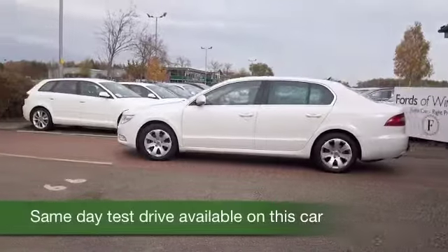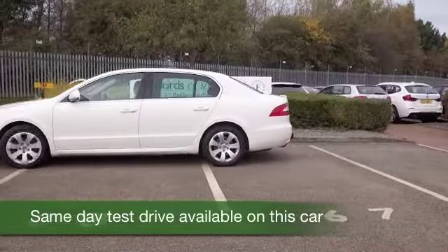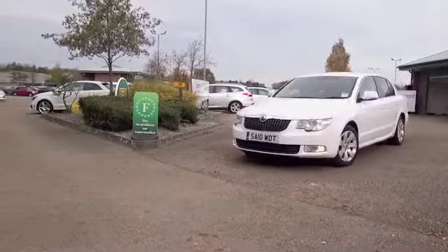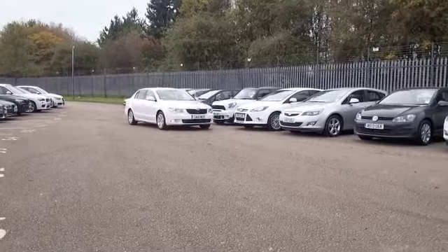Here we have a Skoda Superb, looking great in brilliant white, and this is a 1.9 greenline diesel. You'll find this very easy to live with — low insurance rating, very good on fuel as well, so a car I think you'll definitely make friends with quite quickly.